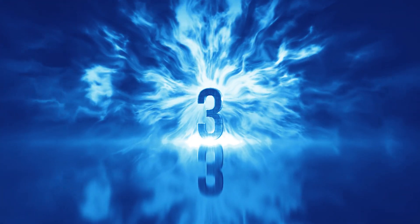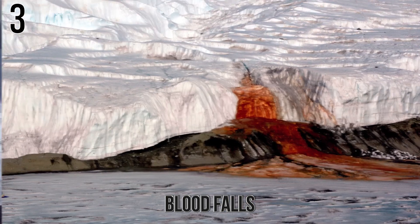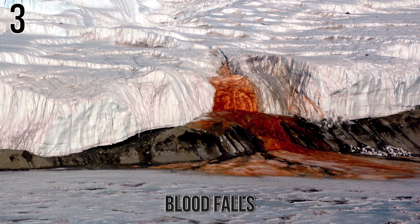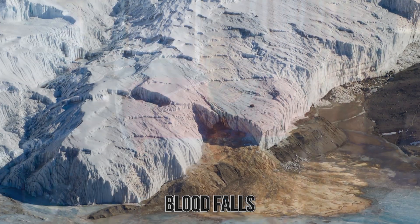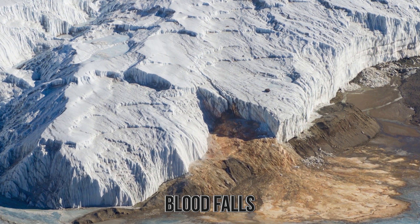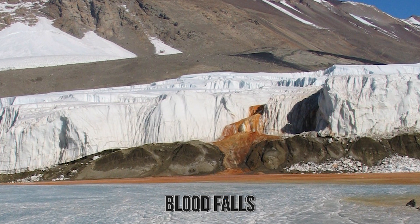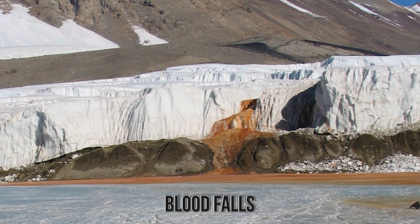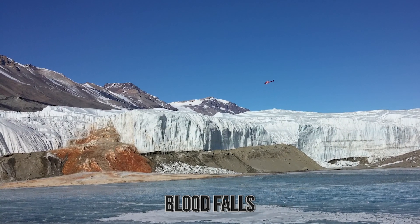Number 3: Blood Falls. Imagine being the first person to find this — a bunch of water coming from ice that looks blood red. Can you imagine the shock and horror? But despite what it looks like, it's not what you think. The Blood Falls is a waterfall coming out of a glacier in Antarctica that flows red, giving it its infamous nickname. The glacier in question is the Taylor Glacier, and the reason for its red coloring is rather simple — and no, it's not blood.